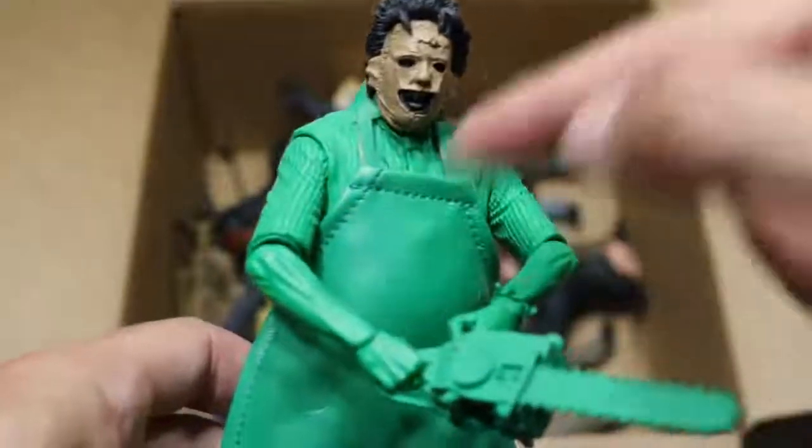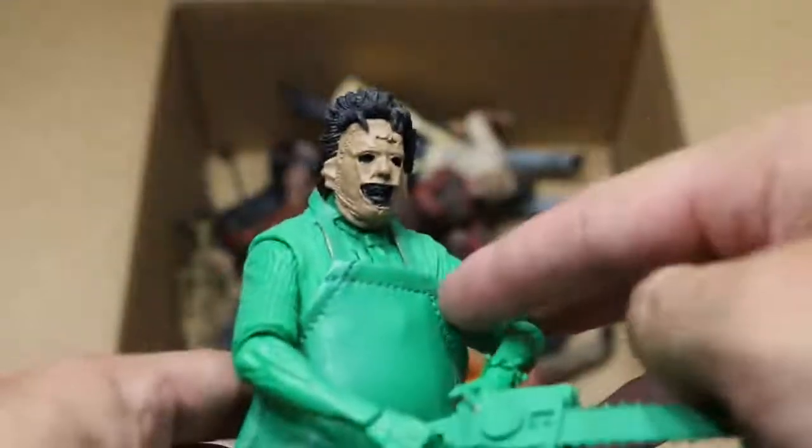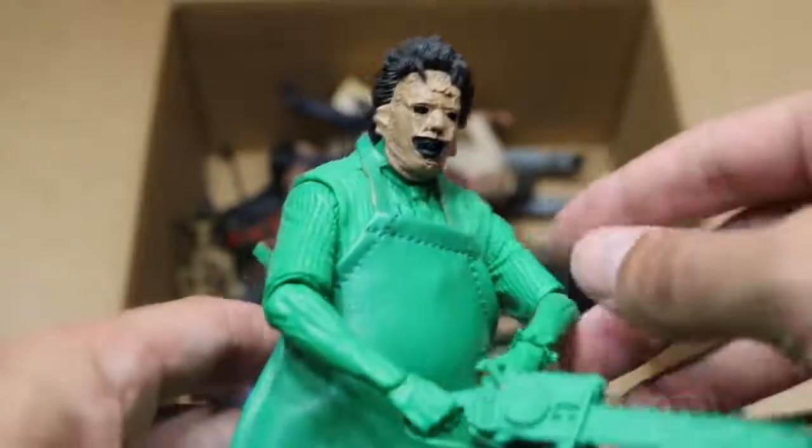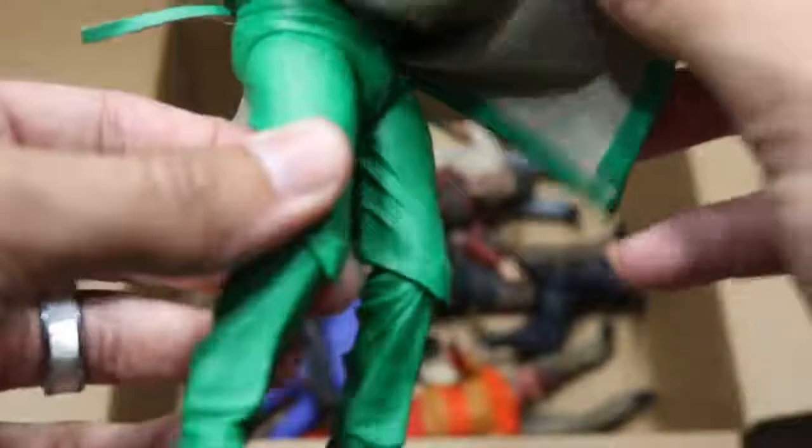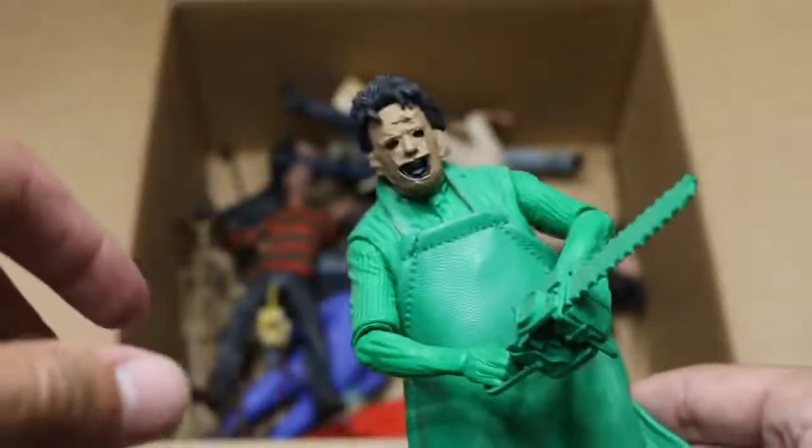Next up, we have a Leatherface, and this is the way he looked in the Nintendo game — that's why he has the green all the way from the neck down. It's like they put all the detail on the head and then just painted him solid green. But this is cloth — it's a very nice material. And he does come with his chainsaw, which is solid green. Pretty much everything on this figure is green, much like the Jason figure. But it is Leatherface.